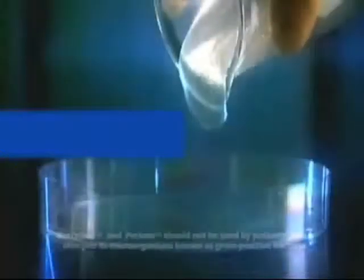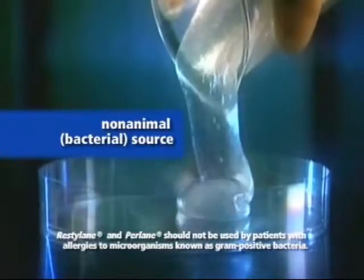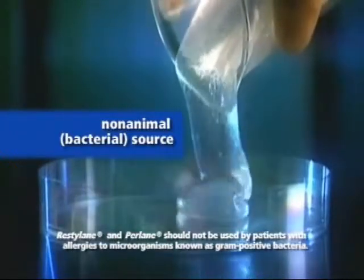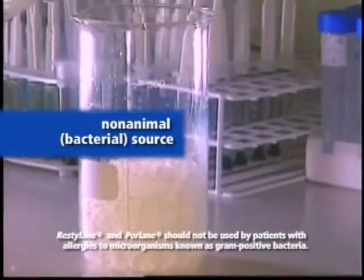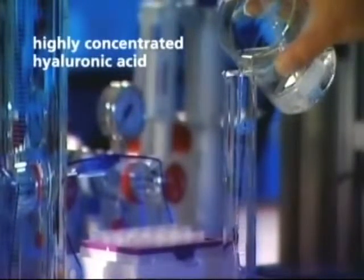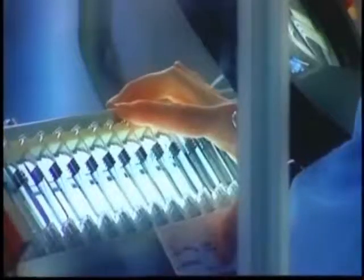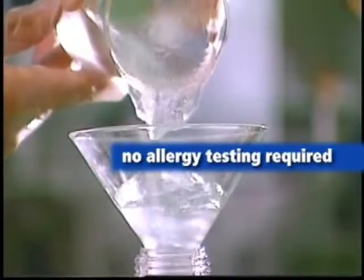These products do not use animals as their source of hyaluronic acid. Instead, Restylane and Perlane use a biotechnical process of bacterial fermentation as their source of hyaluronic acid. This limits any risk of animal-based disease transmission or allergic reactions. Restylane and Perlane are biocompatible with the body's own natural hyaluronic acid and no allergy testing is required.